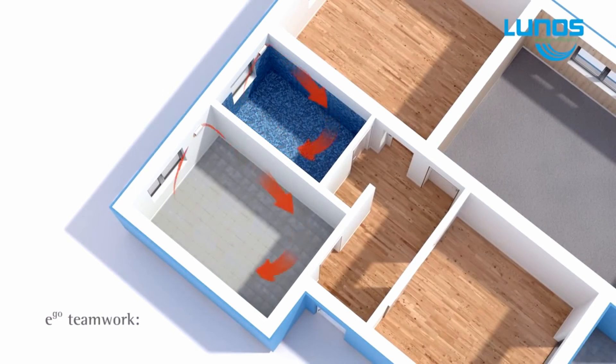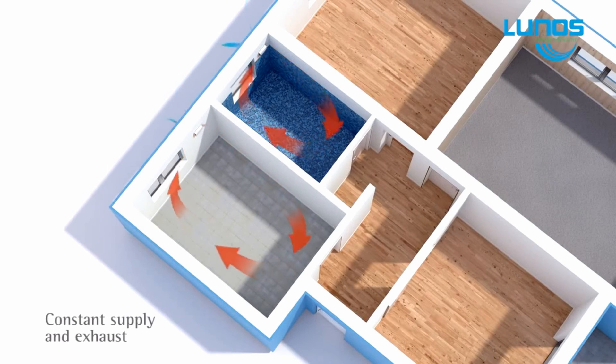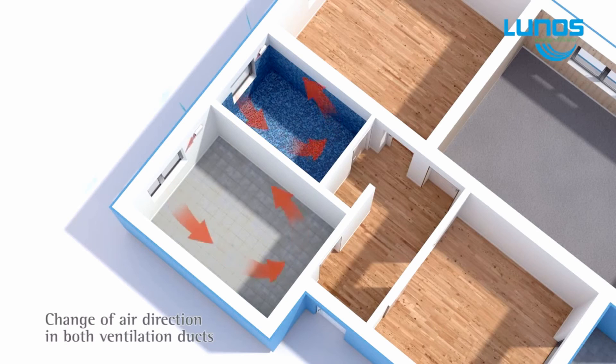The E2 and EGO can be used on their own, or in combination depending on the design of your home or your individual requirements. You can choose single room, or fully automated multi-room controls.